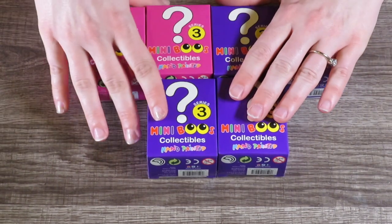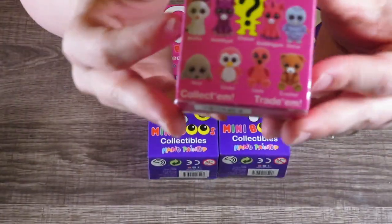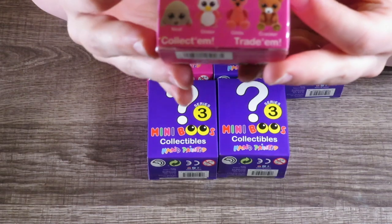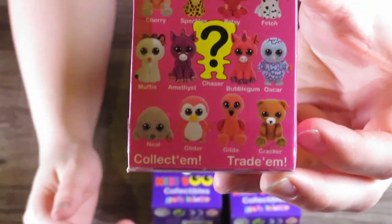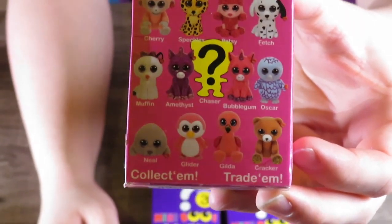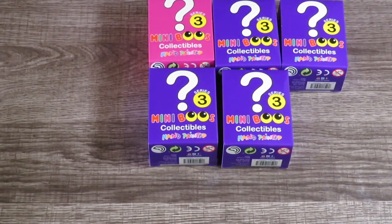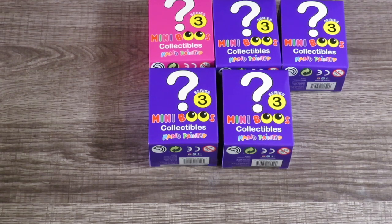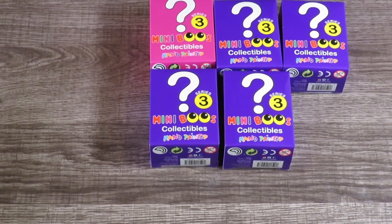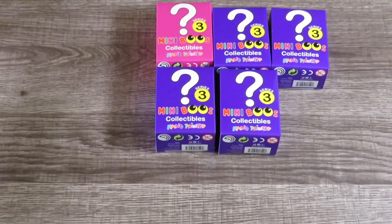These are the last ones that I have, so we're going to open these up today. Let me show you the back of the box — they're the same series three, just a different color of boxes. Just in case you didn't watch that video, we've got Cherry, Speckles, Patsy, Fetch, Muffin, Amethyst, Bubble Gum, Oscar, Neil, Glider, Gilda, and Cracker, and then the chaser figure.